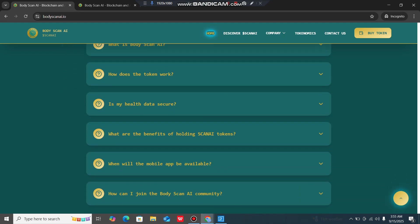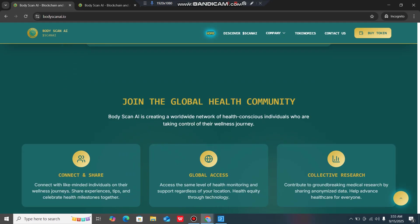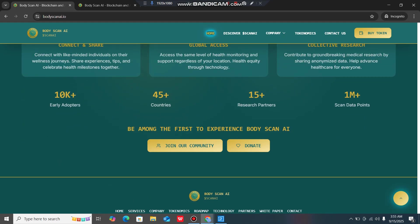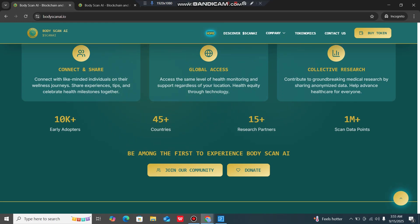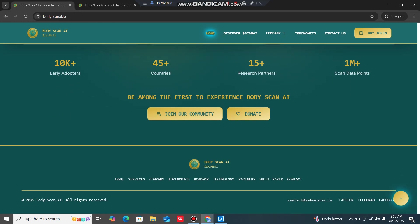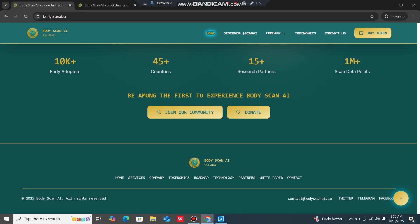Frequently asked questions are available on the site. Key stats include 1 million-plus scan data points, 15-plus research partners and availability in 45-plus countries. The project has 10K-plus early airdrop participants. They also have an official Telegram, Twitter and Facebook — links will be provided in the description.